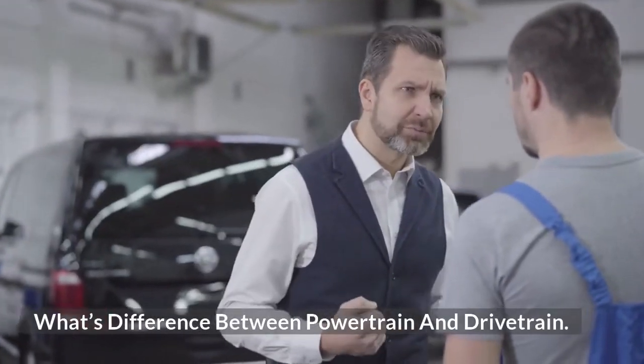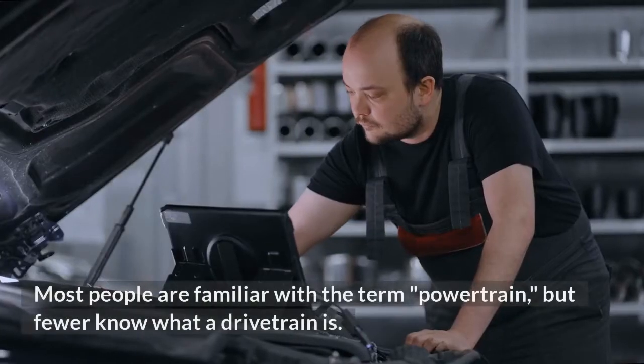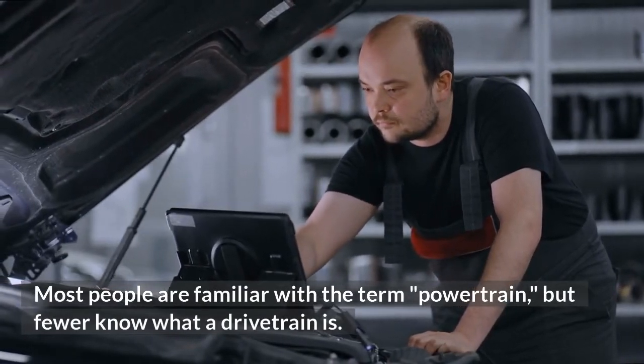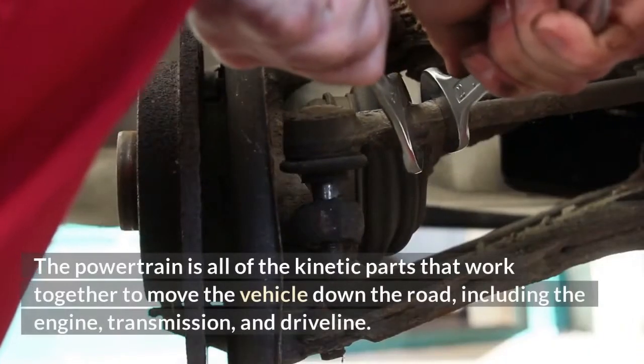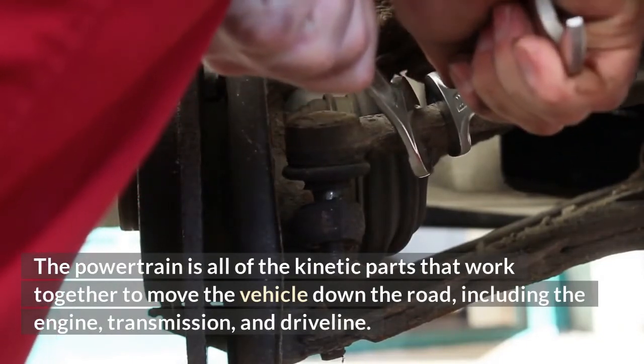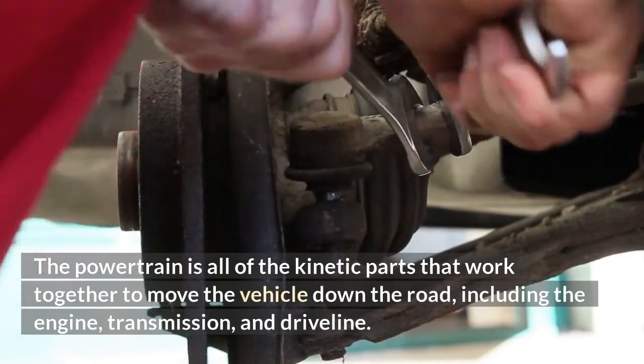What's the difference between powertrain and drivetrain? Most people are familiar with the term powertrain, but fewer know what a drivetrain is. The powertrain is all of the kinetic parts that work together to move the vehicle down the road, including the engine, transmission, and driveline.